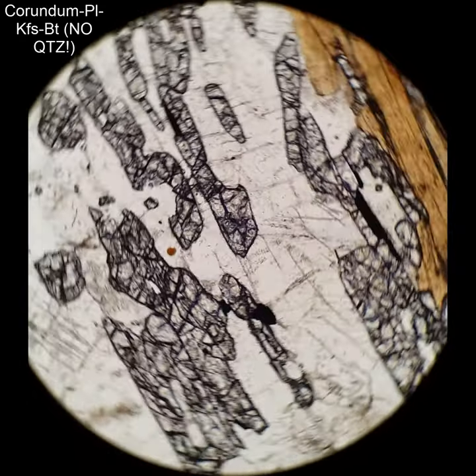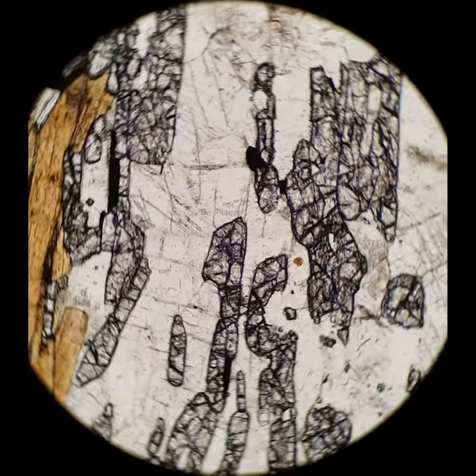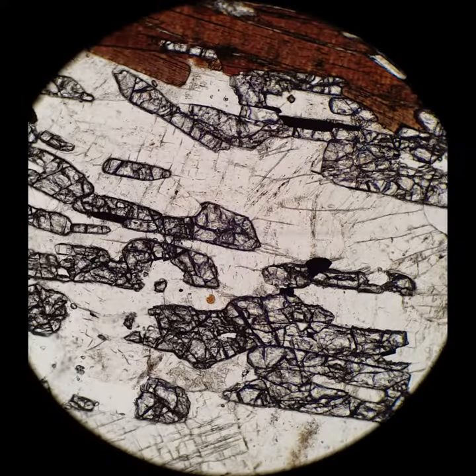And this is sort of the same deal — high relief. When you cross the polars, you'll see that it also has parallel extinction, but the interference colors are kind of an orangey first-order color.